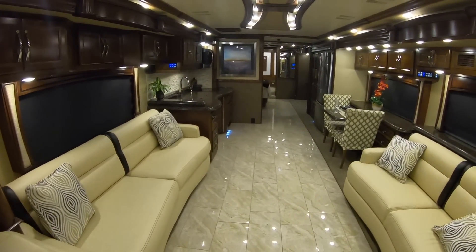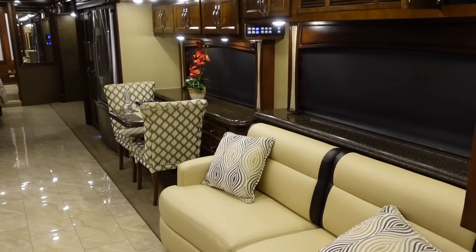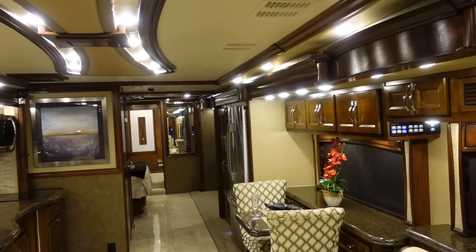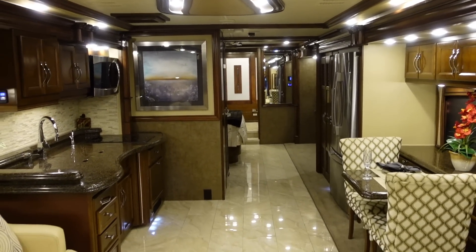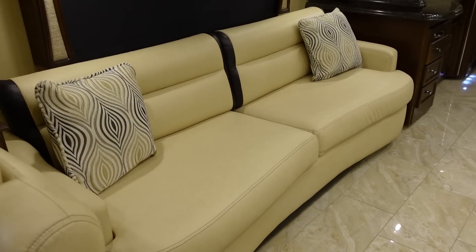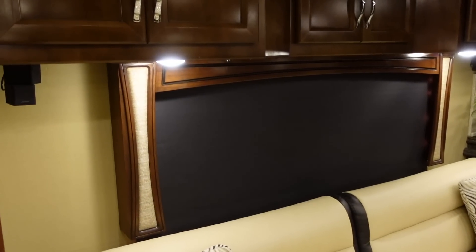Just absolutely stunning design throughout the coach. You've got the light cream colored sofas with the light colored floor. There's just so much detail work on the ceiling with all of the cool lighting, and it looks like a leather wrap with all the nice woodwork. A very large size sofa on this side as well, and they did just a lot of neat detail work with the valances and the woodwork.